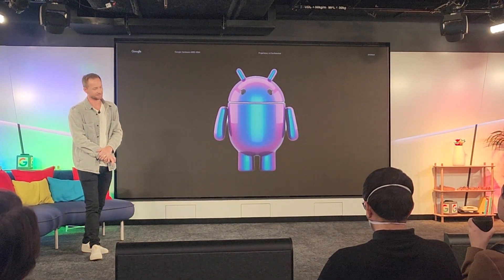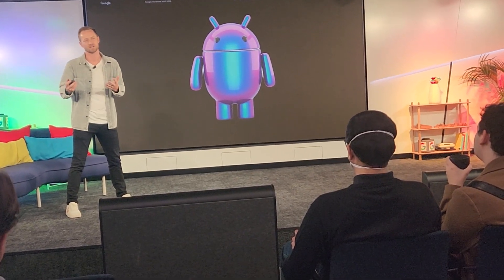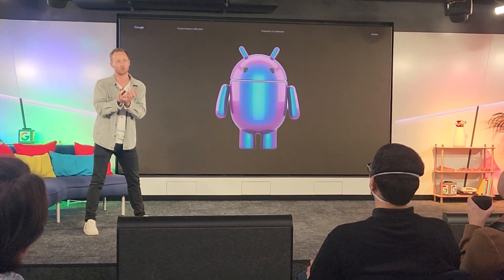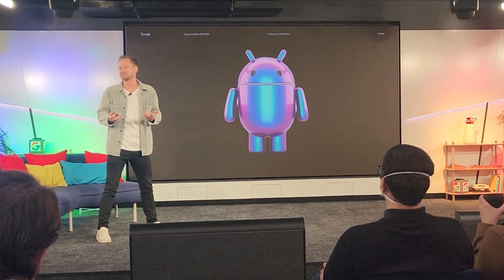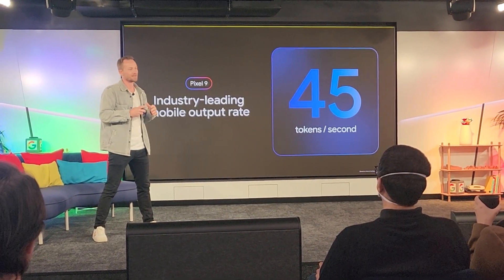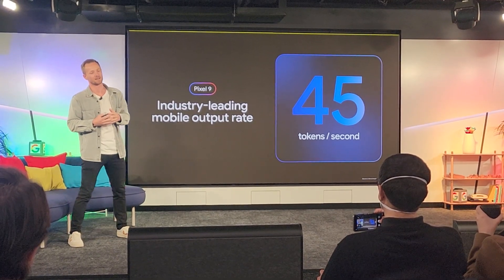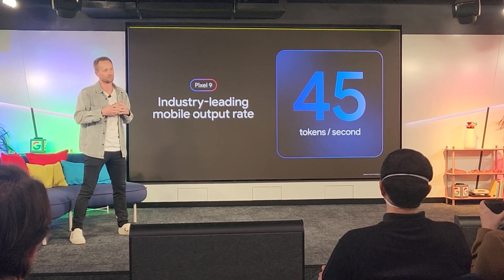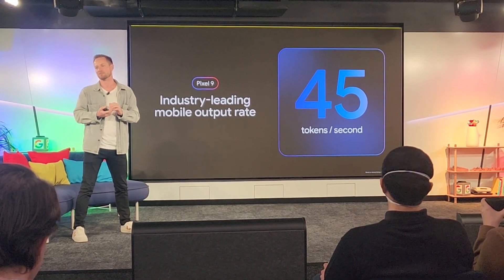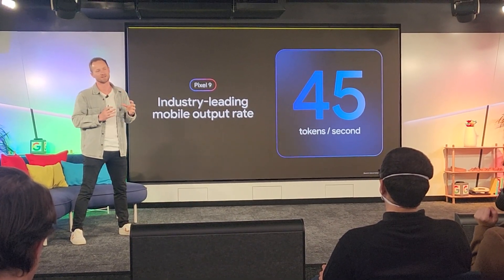At I/O, we spoke about how we were in this once-in-a-generation moment to change how people think about what a phone can do. We're reimagining Android with AI at its core, and in order to facilitate that, the devices need to be incredibly capable and powerful, running AI workloads smoothly across the experience. That's why G4 has been developed with industry-leading token rates. This has only been made possible by working hand in hand with DeepMind, so the silicon and the AI workloads are really optimized for each other.